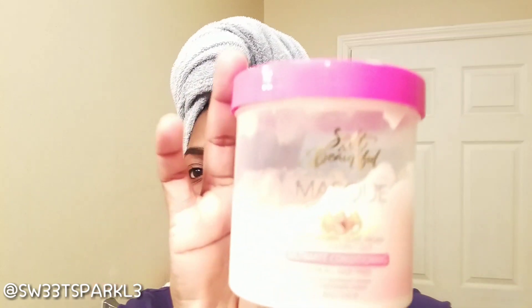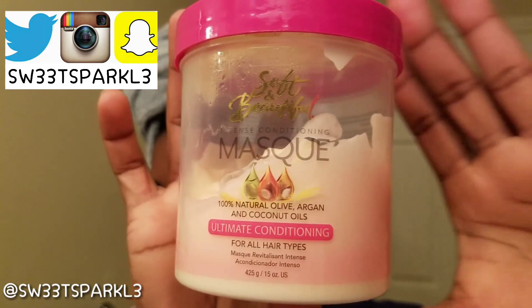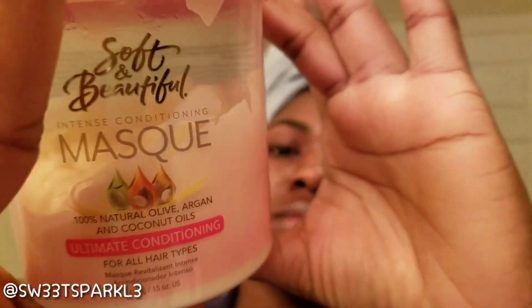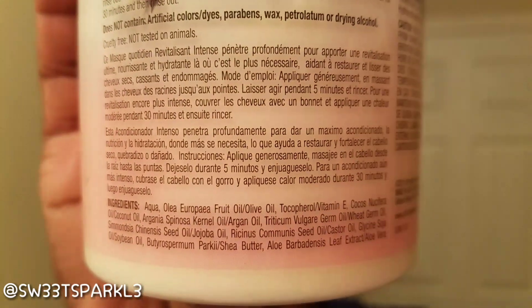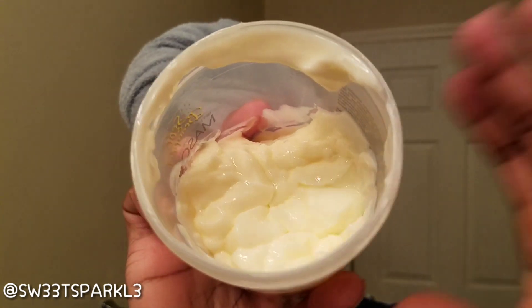Hey everyone, this is Sweet Sparkle and I'm going to be doing a really quick review of this Soft and Beautiful mask right here. This is the intense conditioning mask — 100% natural olive or argan and coconut oils. It says it's for all hair types, and this is what it looks like. I am almost done with this container. I'd say this will last me about a good four to five washes, simply because I use a lot of product.